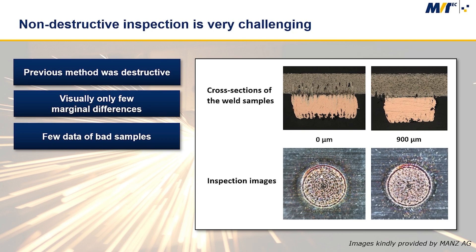Inspecting welds is not easy, and up till now destructive tests have been used, which are expensive and do not guarantee the quality of each individual weld. However, using machine vision for inspection also faces several challenges.